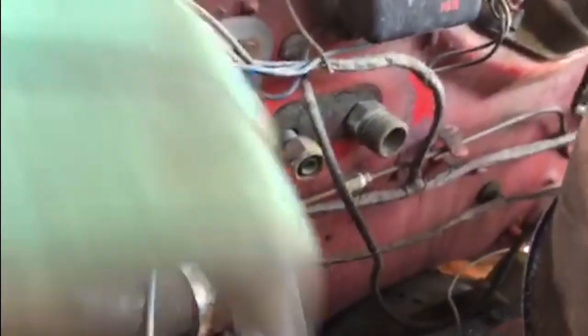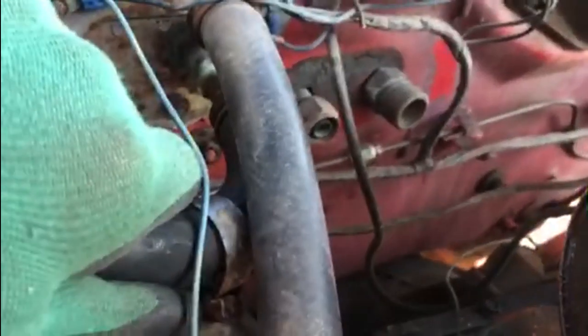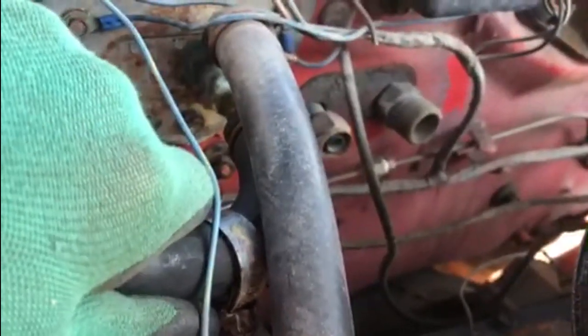I've just about got it — put a glove on because this is disintegrating, it's sticky and everything. I've managed to get the metal bit, the spring clip, moved.